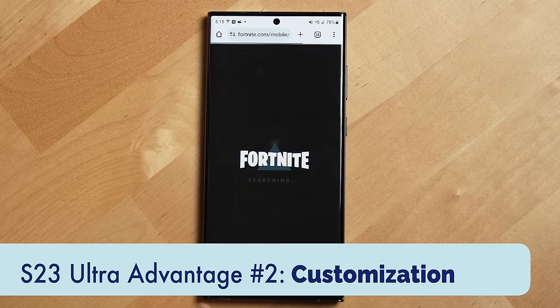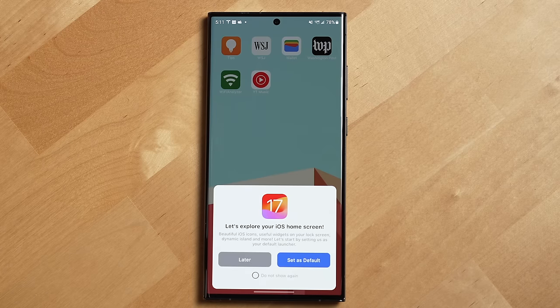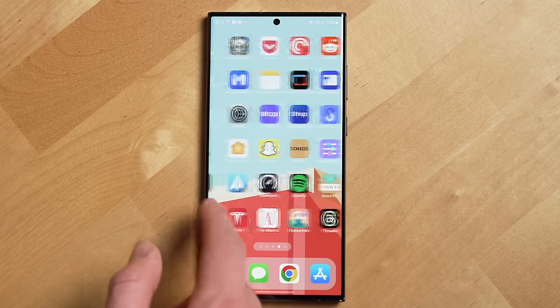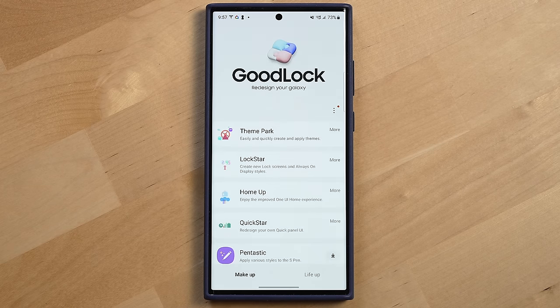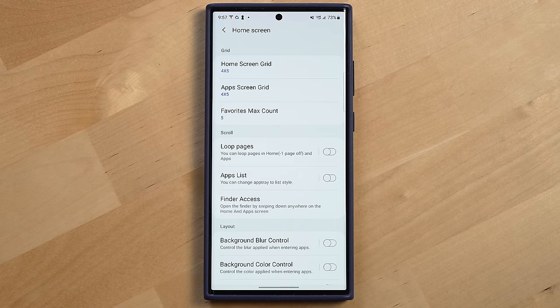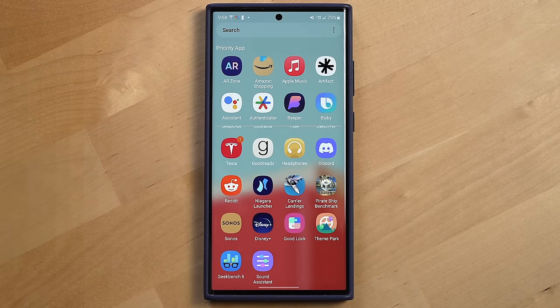And because the S23 Ultra uses Android, it's much more customizable than the iPhone. You can sideload apps, customize the font, the colors, and even change the Android launcher to something less Samsung-looking and more iPhone-looking. Android just allows you to do kind of whatever you want, and Samsung really embraces being able to customize their OS. Samsung has an app called Good Lock that allows you to customize so many more things, like creating a new lock screen and always-on display, and changing the app tray to a list style, which fixes one of my biggest gripes with One UI's default design.